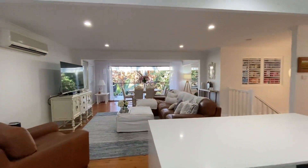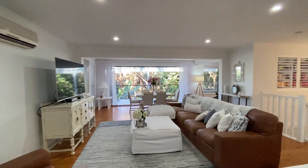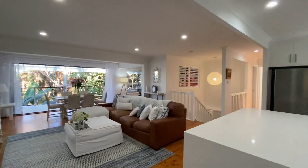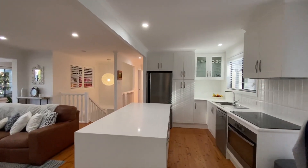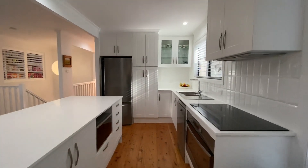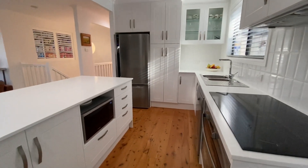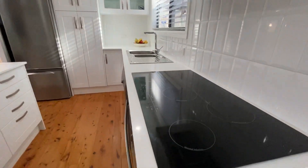Welcome! How gorgeous is this? As you walk through the front door you look directly out the stacker doors, through the living area to the outside. But here we've got the modern kitchen — Caesarstone benchtops, plenty of storage, induction cooktop, nice wide oven.